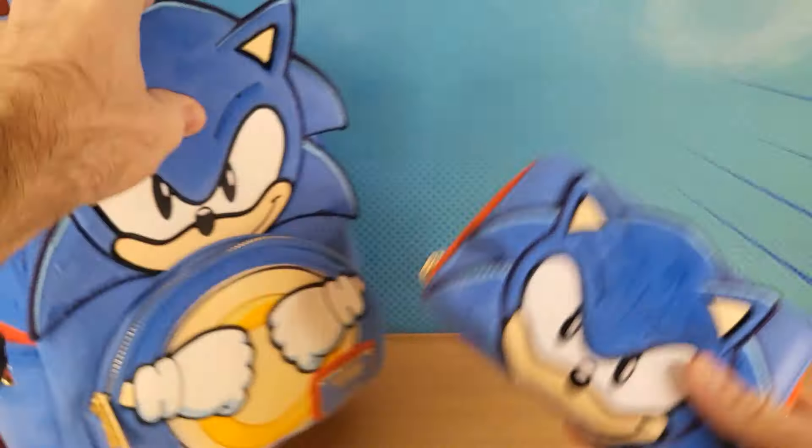I've also got this Sonic Loungefly Wallet. It goes quite well with this, doesn't it?